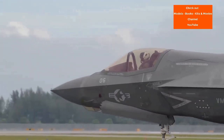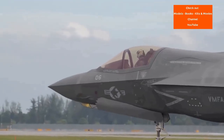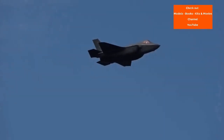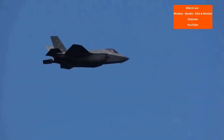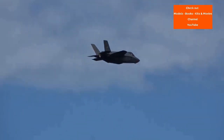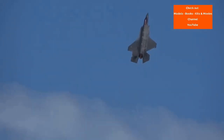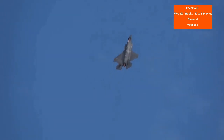The acquisition strategy of concurrent production of the aircraft while it was still in development and testing led to expensive design changes and retrofits. The F-35 first flew in 2006 and entered service with the US Marine Corps F-35B in July 2015, followed by the US Air Force F-35A in August 2016 and the US Navy F-35C in February 2019. The aircraft was first used in combat in 2018 by the Israeli Air Force.